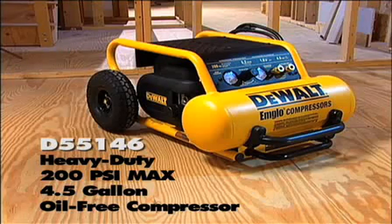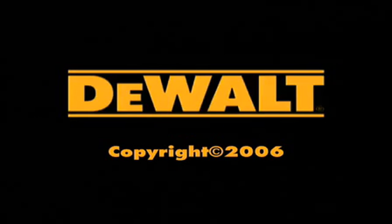The D55146 heavy-duty 200 PSI max 4.5-gallon wheeled compressor.